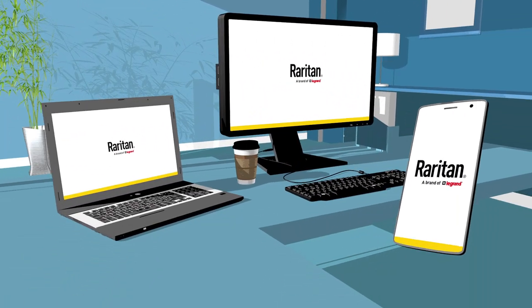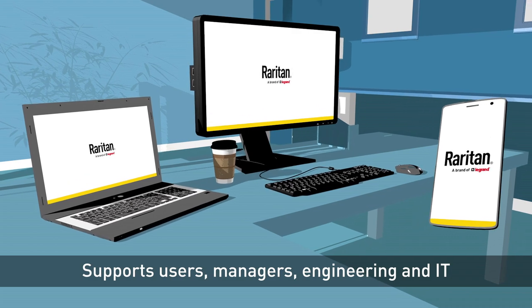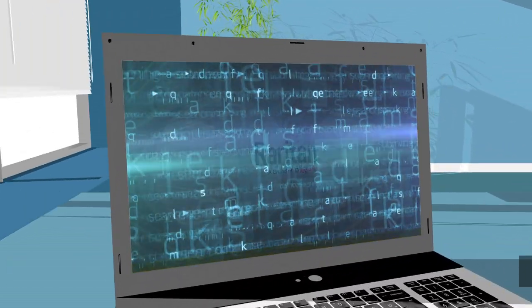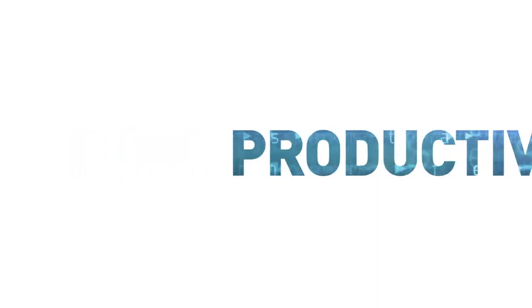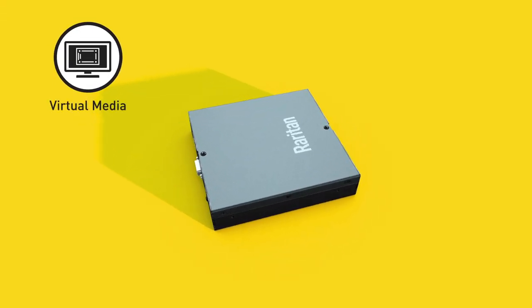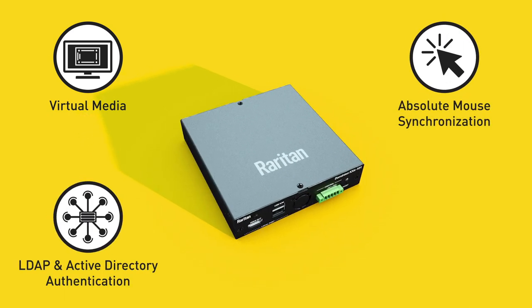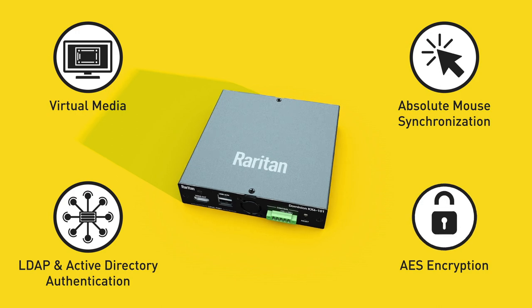Accessible via laptop, PC and smartphone, it supports users, managers, engineering and IT. The KX4 delivers productivity, reliability and security with popular features such as virtual media, absolute mouse synchronization, LDAP and active directory authentication and AES encryption.